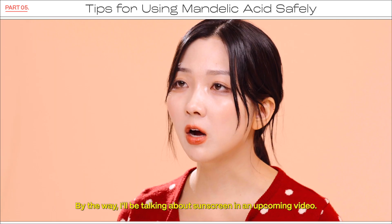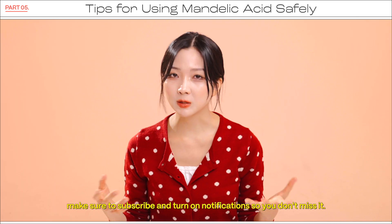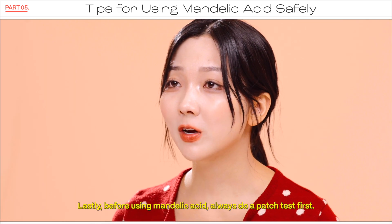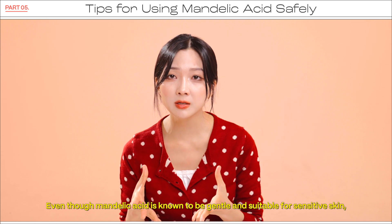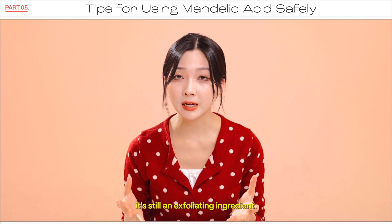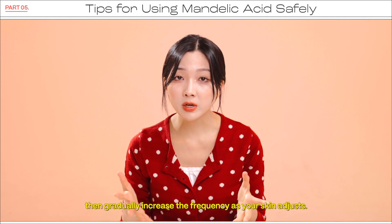By the way, I will be talking about sunscreen in an upcoming video. So if you are curious about sunscreen recommendations, make sure to subscribe and turn on notifications so you don't miss it. Lastly, before using mandelic acid, always do a patch test first. Even though mandelic acid is known to be gentle and suitable for sensitive skin, it is still an exfoliating ingredient. To avoid unexpected irritation, start using it twice a week, then gradually increase the frequency as your skin adjusts.